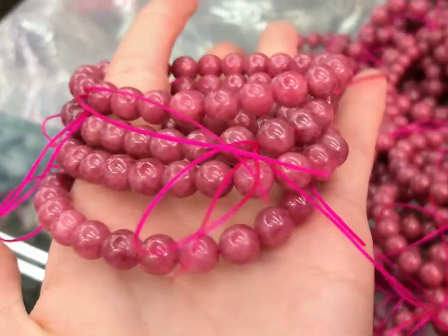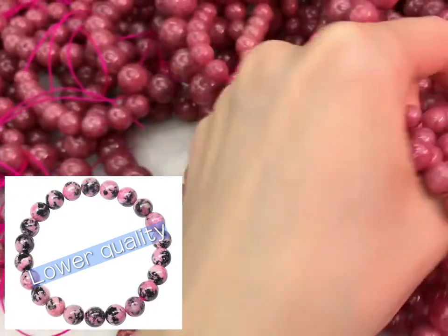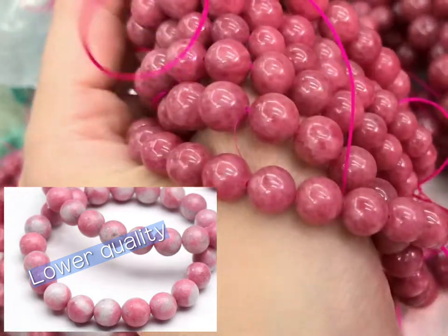High quality rhodonite bracelets. I want to show you guys the lower quality ones, but a European customer bought all of them.